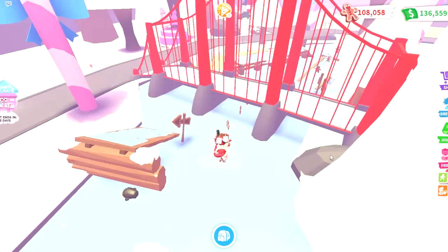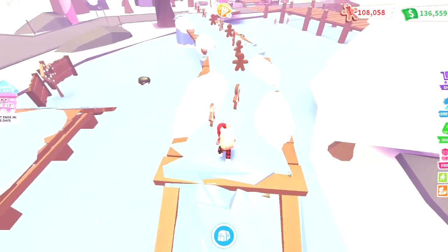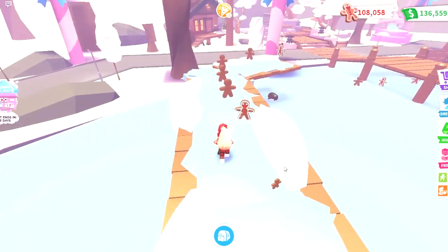We are getting the third and final mini game of this year's event as well. It will be a racing game similar to the 2021 Headless Horseman Chasing game.